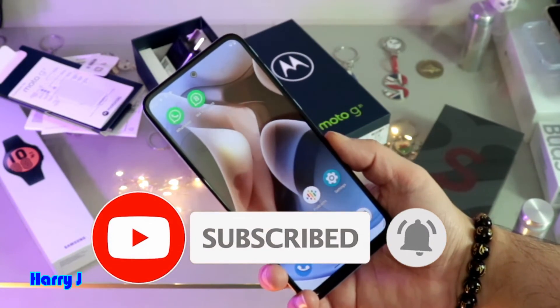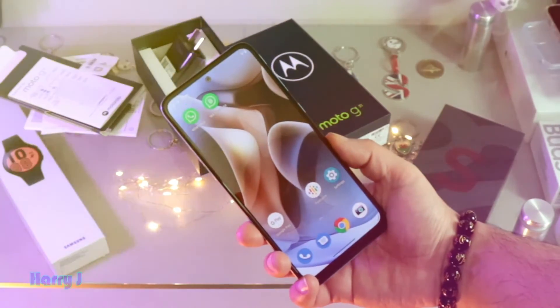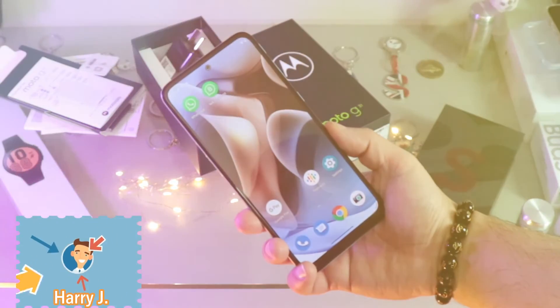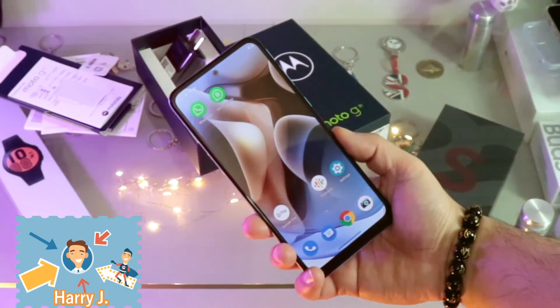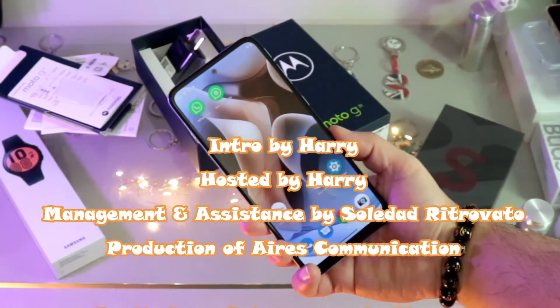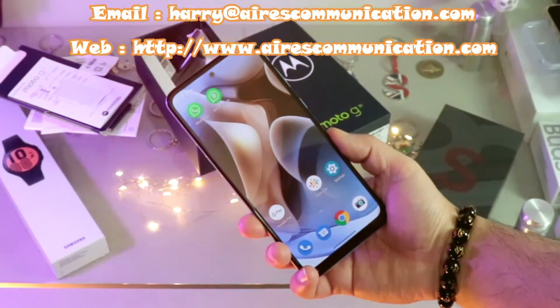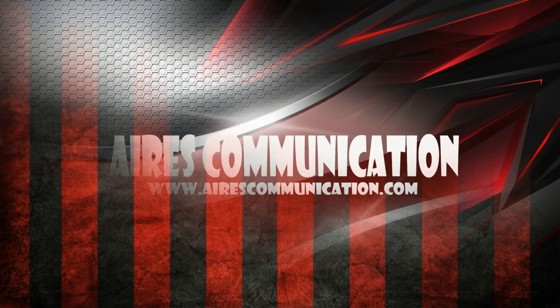Okay guys, if you like this video, please do subscribe to my channel. If you liked this, please give me a thumbs up. As always, for more information go to Ask Communication at www.askcommunication.com. Have a lovely evening, take care!